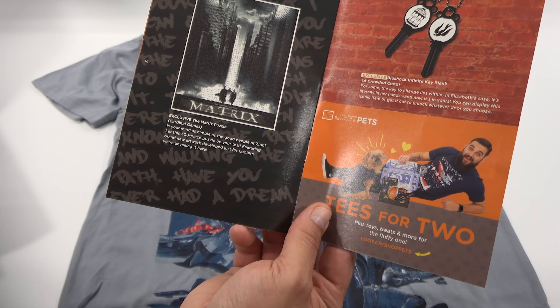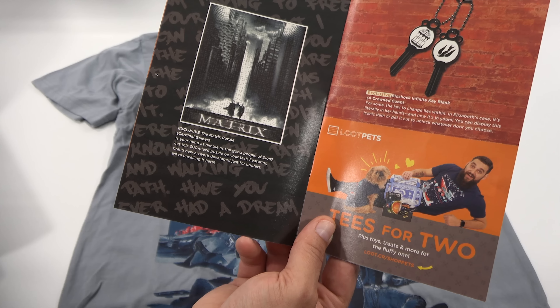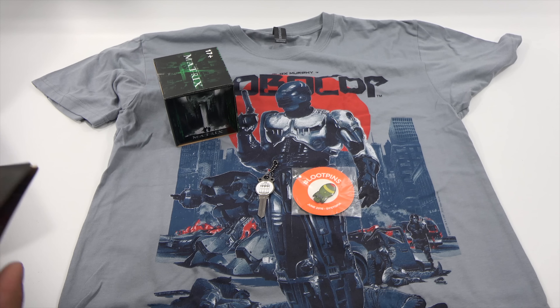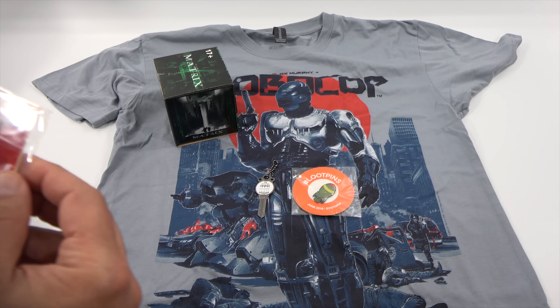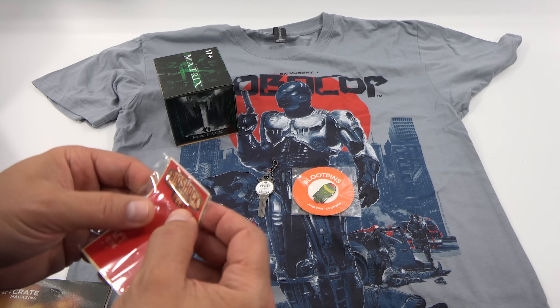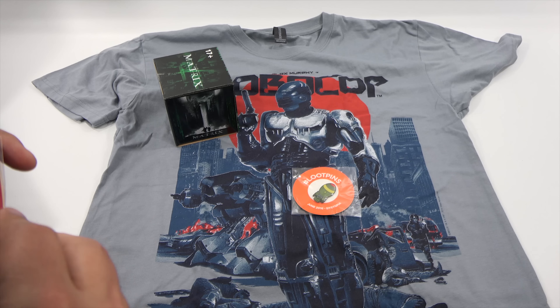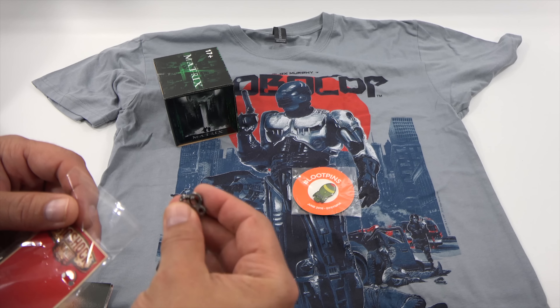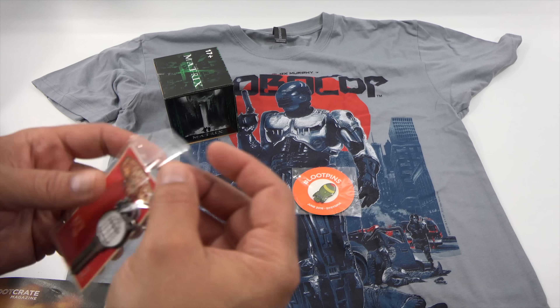There is the puzzle — the Matrix puzzle. So that's what it's going to build. Exclusive The Matrix puzzle by Cardinal Games. 'Is your mind as nimble as the good people of Zion? Let this 300-piece puzzle be your test. Featuring brand new artwork developed just for looters — we are unveiling it here.' Alright, let's move on.